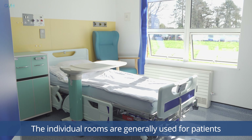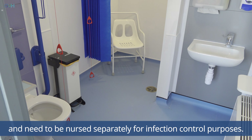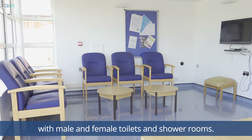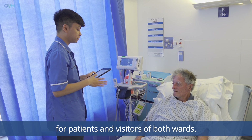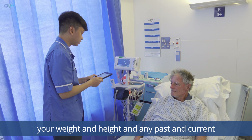Ross Tilly and Margaret Duncan is made up of seven bays of beds and individual rooms. The individual rooms are generally used for patients that have been transferred from other hospitals and need to be nursed separately for infection control purposes. All bays are single-sex bays with male and female toilets and shower rooms. There's also a day room with a television and tea and coffee making facilities for patients and visitors of both wards.